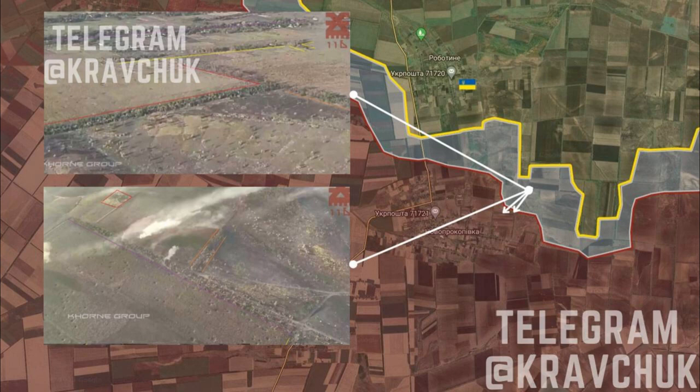It is reported that two Ukrainian tanks are firing at Russian strongholds near the village of Novo Prokopivka. A Russian T-80BV tank was destroyed near the village of Robotino using a grenade dropped from a UAV.